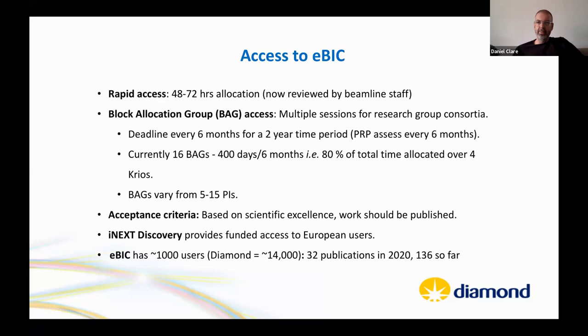EBIC is modeled on the synchrotron access model. Rapid access allows applications for 48–72 hour sessions. The main mode of access is Block Allocation Groups (BAG), where multi-PI collectives from one or multiple institutes apply and are allocated approximately 8% of microscope time.